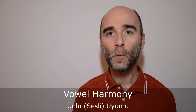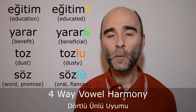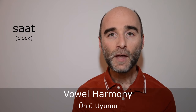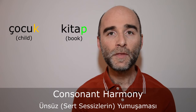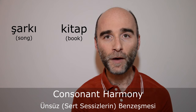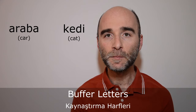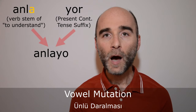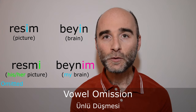Vowel harmony focuses on how the vowel of the suffix changes. In two-way vowel harmony, the vowel of the suffix modifies in two ways. In four-way vowel harmony, the vowel of the suffix modifies in four ways. Also keep in mind that there are words that do not follow the vowel harmony rule. Consonant harmony focuses on two things: how the consonant at the end of a word may modify when a suffix beginning in a vowel is attached, and how the consonant at the beginning of a suffix may modify depending on the consonant at the end of the word. Buffer letters primarily focus on adding a consonant between a word and a suffix when the word ends in a vowel and the suffix begins in a vowel. Vowel mutation focuses on how certain sounds modify certain vowels, and vowel omission focuses on how certain suffixes cause the omission of certain vowels.